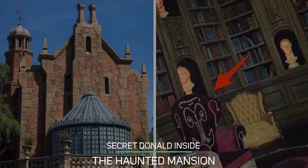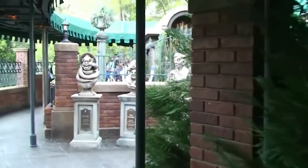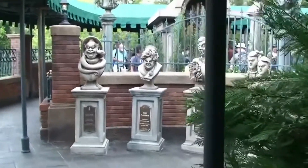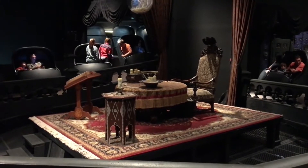Secret Donald Inside the Haunted Mansion. You've probably spent many Disney vacations spotting hidden Mickeys throughout Disney World, but have you ever noticed a secret Donald? Donald Duck's silhouette can be found on a chair in the Haunted Mansion's ride library or in the endless hallway scene. Hint: the chair occasionally changes position.